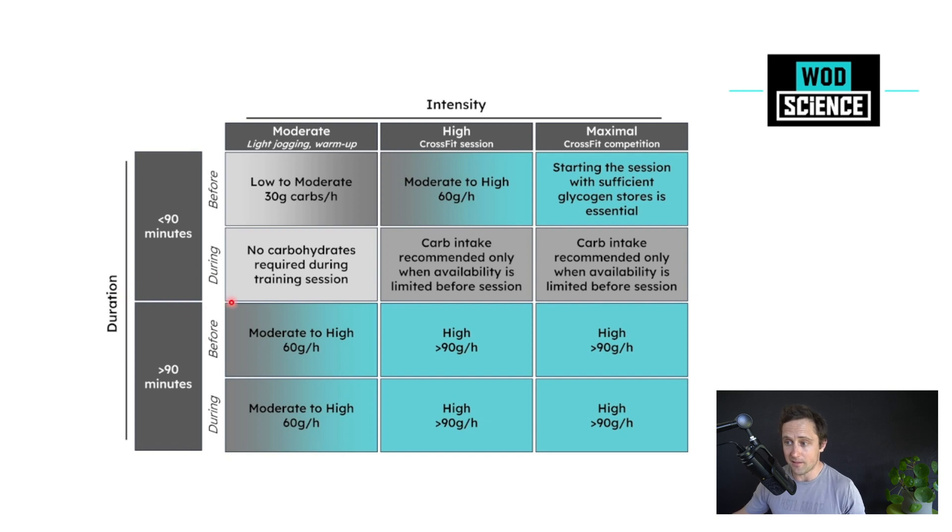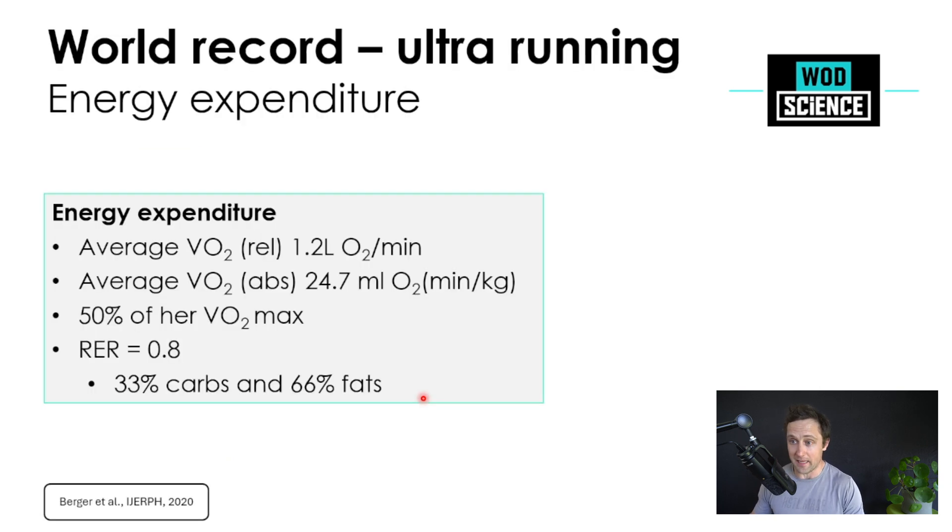If you look at this part of the graph: for longer duration exercise like an ultramarathon, you should try to have a carbohydrate intake of 60 grams per hour to sustain a high-intensity pace. For cyclists going at high intensity for a longer period, scientists recommend up to 90 grams of carbohydrate consumption per hour. She was definitely not reaching those amounts.